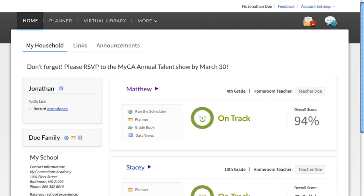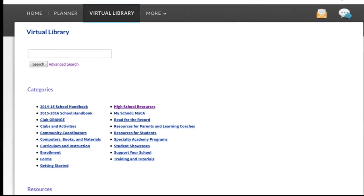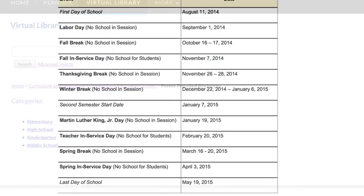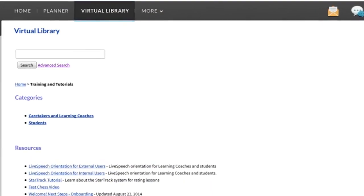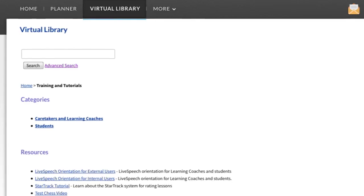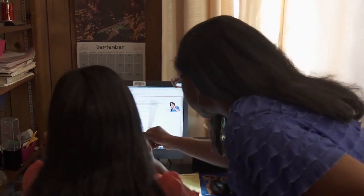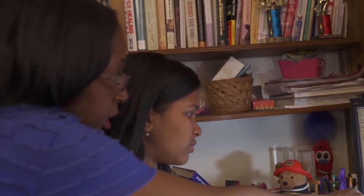The Virtual Library, our online reference tool, provides a wealth of information to families. Whether parents and students are looking for links to helpful curriculum resources, a quick glance at the school calendar, or reference to training they've completed, just about everything is available in the Virtual Library. Information is constantly updated in this library to keep parents and students up to date on the latest news, information, and resources.